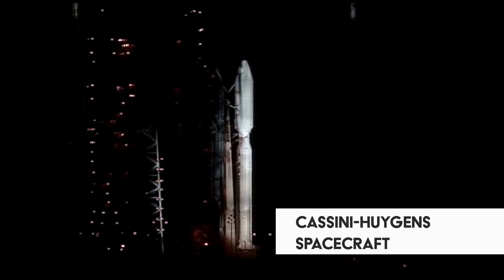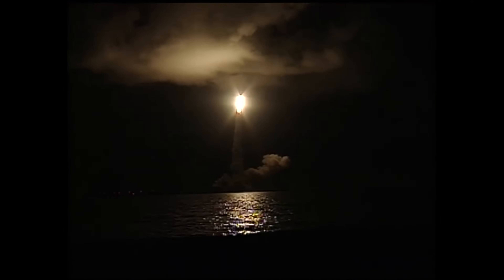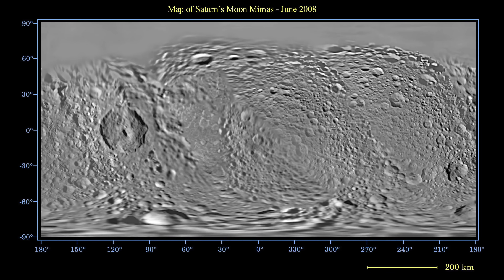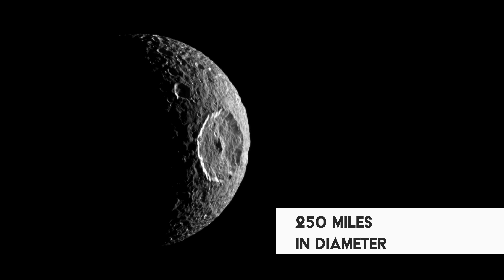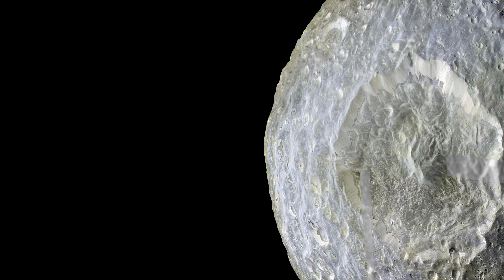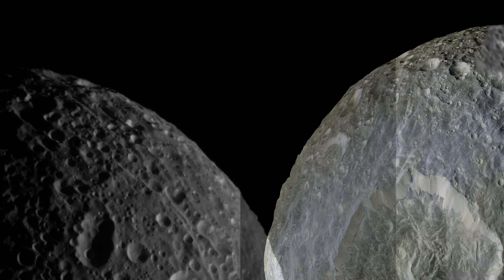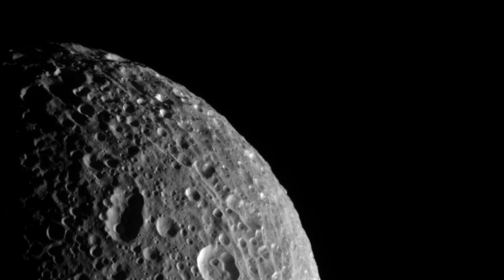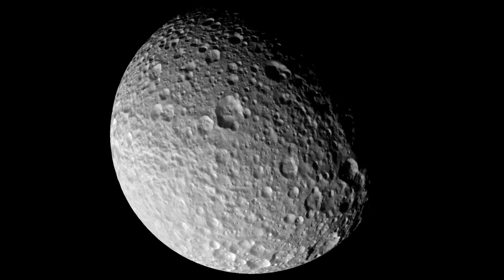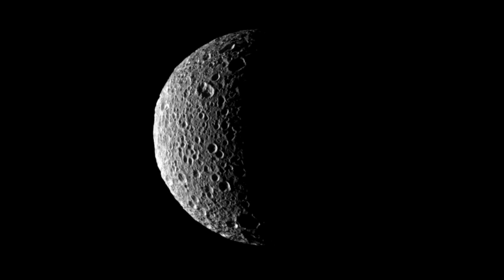It wasn't until 2004 that we began to get some answers. Unlike previous probes, the Cassini-Huygens spacecraft wasn't designed to simply fly past Saturn. Instead, it would go into orbit. Launched in 1997, its epic mission lasted over 19 years, more than 13 of those exploring the planet and its dozens of moons. Its visits to Mimas gave scientists a wealth of new information. Mimas was a tiny world, less than 250 miles in diameter, only just big enough to form itself into a roughly spherical shape. It was primarily made of water ice, and whatever created Herschel Crater had hit the moon so hard that it had nearly shattered completely. Huge cracks, or chasmata, ran across the surface, and the shock waves had traveled right through the moon. Even the face opposite to Herschel Crater was broken and deformed.